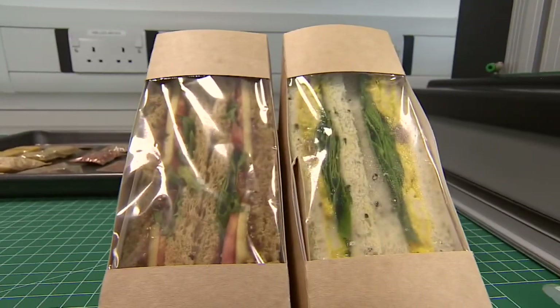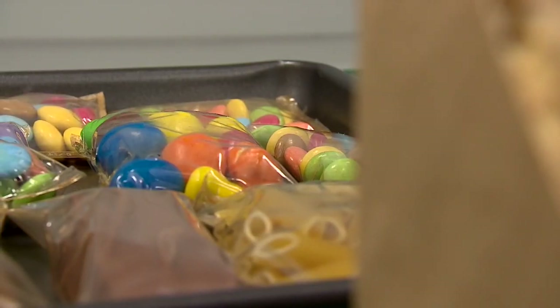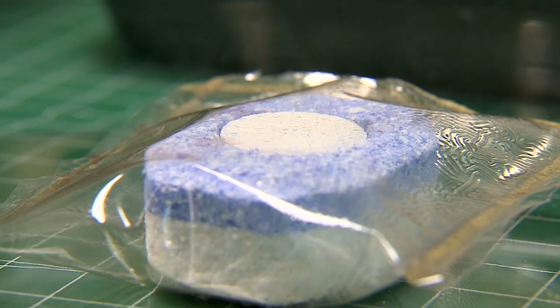Dishwasher tablets, sandwich packets, sweet wrappers — all made of something that biodegrades naturally in a matter of days.